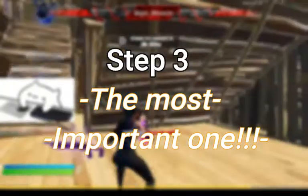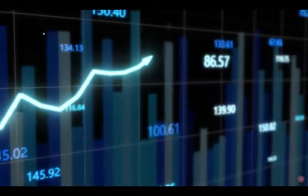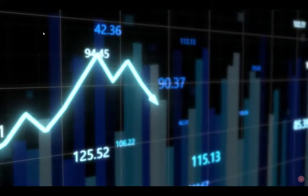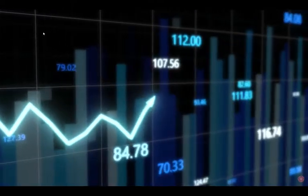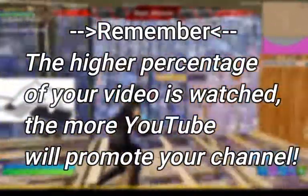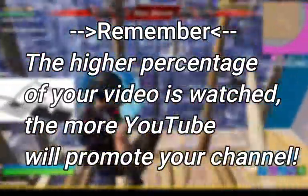Step number three. This is the easiest and the hardest step at the same time. The easiest part is you don't have to do anything besides create content that people want to watch. The hardest part is having people watch the videos all the way through. When people watch all the way through, it alerts the YouTube algorithm that your channel is popular. The YouTube algorithm will then promote your channel more than channels with more views but less watch time, because YouTube's algorithm prioritizes promoting people with higher percentage watch times.